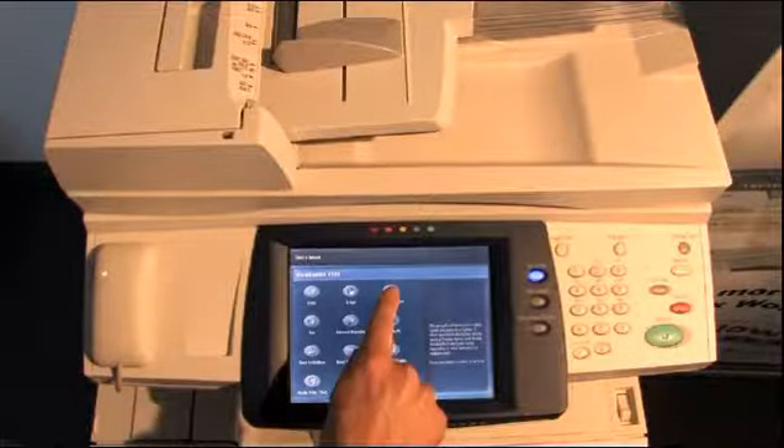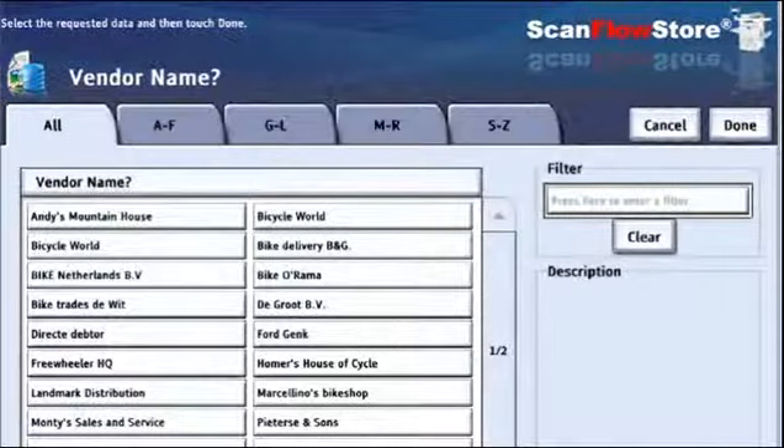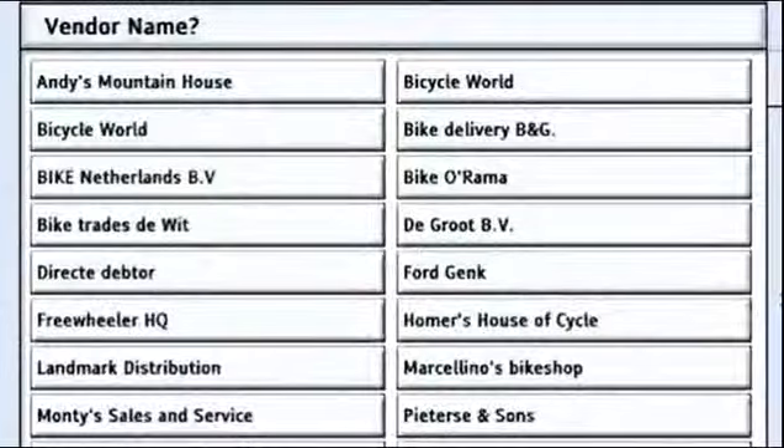For example, on your Xerox device, you could easily browse through client accounts that are being populated from your financial database.